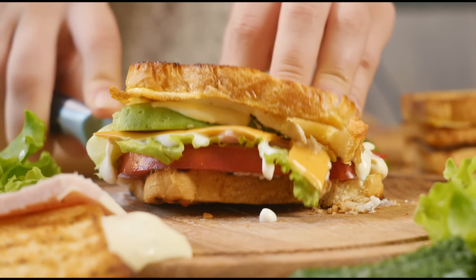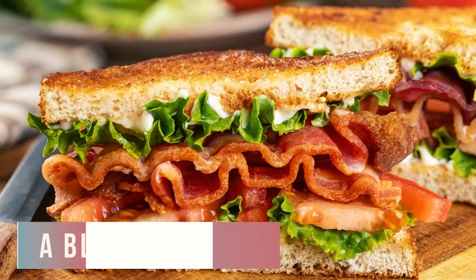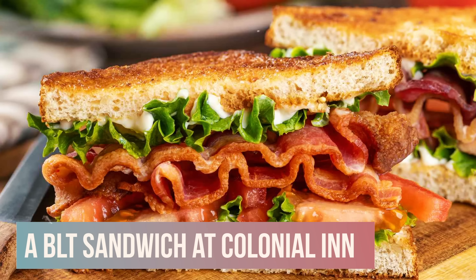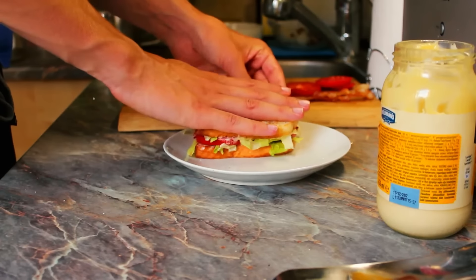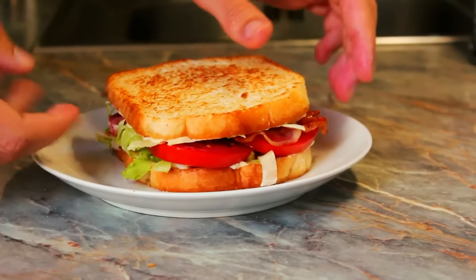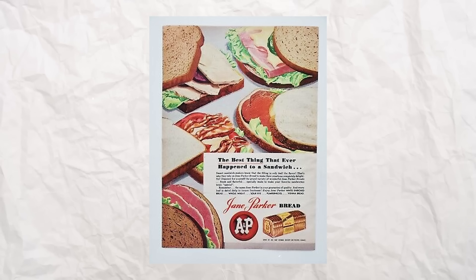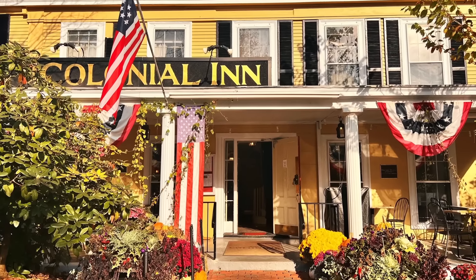You need a sandwich every now and then — that is a given fact of life — and one of the best ways to have one is to keep it simple with a BLT sandwich. There really is no bigger turnoff than a sandwich that keeps falling apart because it just has too much going on. One of the nicest BLTs you could get back in Massachusetts in the 1970s was the one at the Colonial Inn.